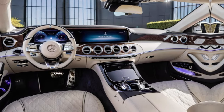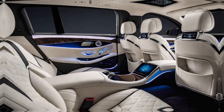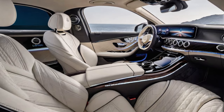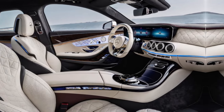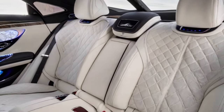Tech geeks, rejoice — you've got a curved OLED screen, an intuitive MBUX system, and enough gadgets to make James Bond jealous. Plus, imagine reclining in those first-class seats, getting a massage, and staring up at the panoramic sunroof. It's basically a private jet experience on wheels.